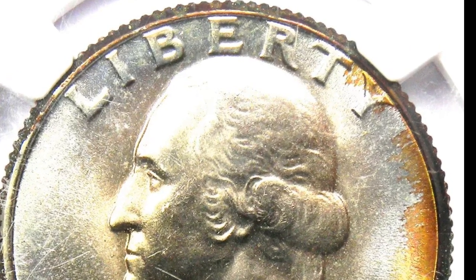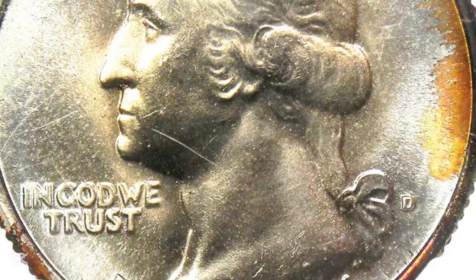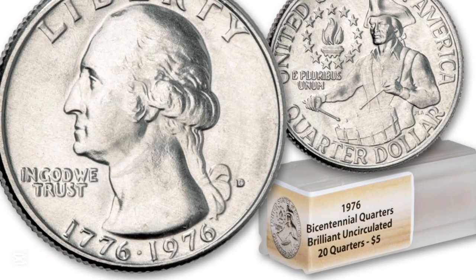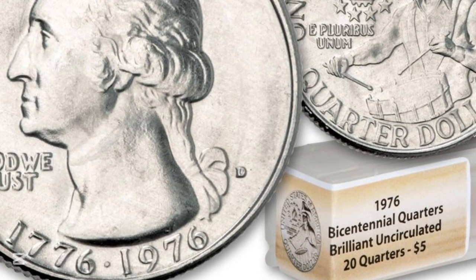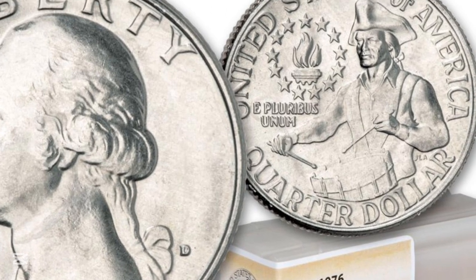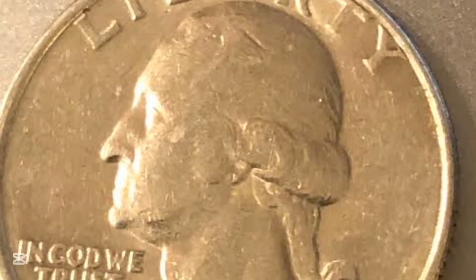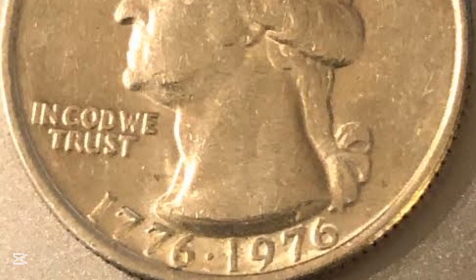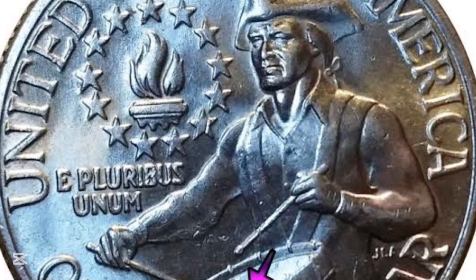Now if you want to sell your coin for the most money, here's what we recommend step by step. First, do not bring it to a pawn shop, because there's a good likelihood the pawn shop owner doesn't know anything about coins, and if they do, maybe they're trying to rip you off. Get the opinion of at least three different coin shops to maximize the value. Alternatively, join the Coin Value Club and send us a picture of your coin — we'll let you know how much it's worth and how to maximize the value when you sell it online or in person.